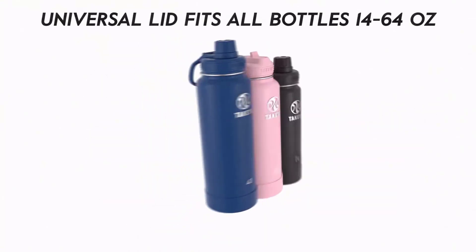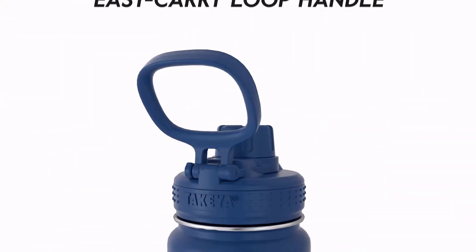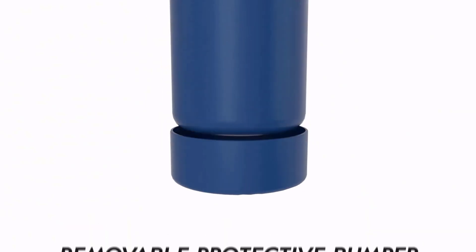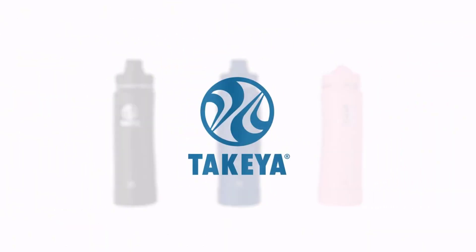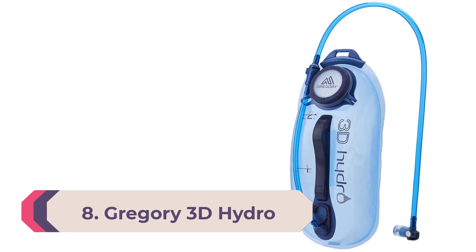The spout lid on the Takeya stands out because you can lock it after you flip it open so it doesn't hit your face, and when it's closed it covers the drinking surface completely. The whole thing twists off to reveal a two-inch wide mouth opening so you can add whatever you like — load the bottle with ice, add an electrolyte powder, or drop in some lemon wedges. A silicone rubber boot comes standard and prevents it from slipping or making noise on hard surfaces.